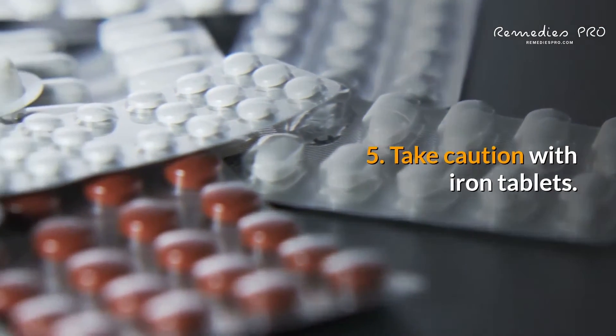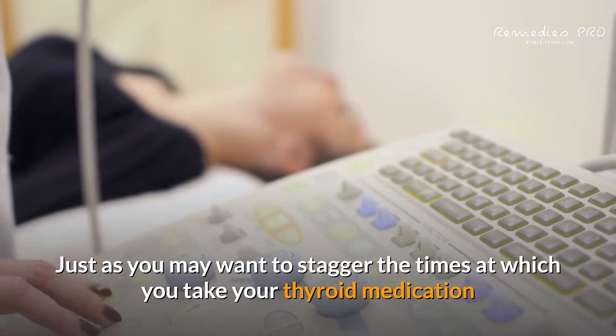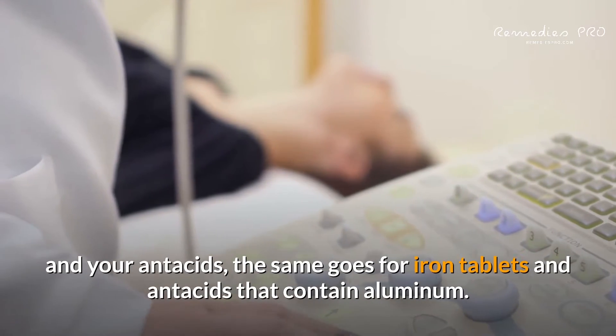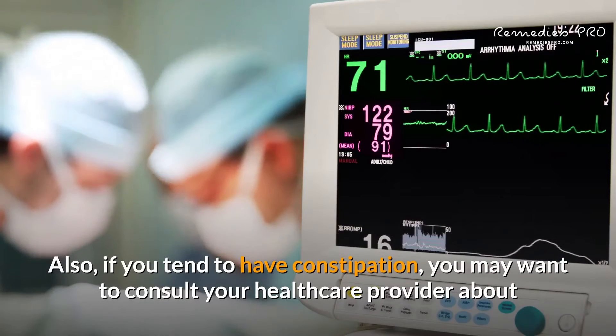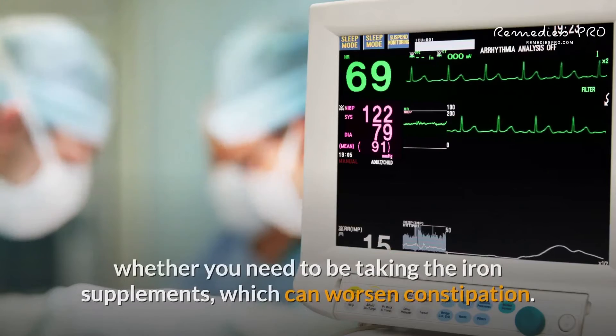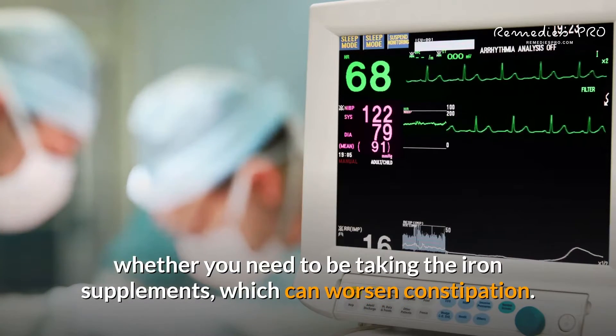5. Take caution with iron tablets. Just as you may want to stagger the times at which you take your thyroid medication and your antacids, the same goes for iron tablets and antacids that contain aluminum. Also, if you tend to have constipation, you may want to consult your healthcare provider about whether you need to be taking iron supplements, which can worsen constipation.